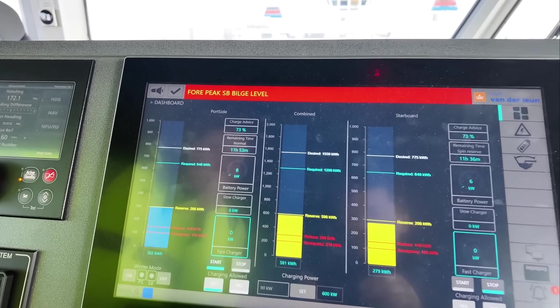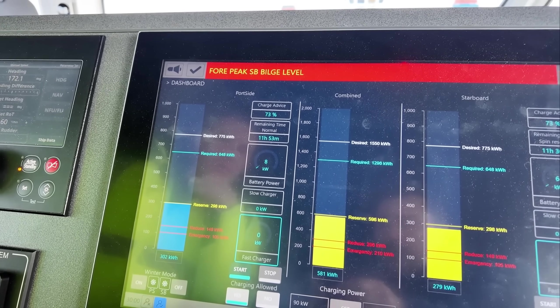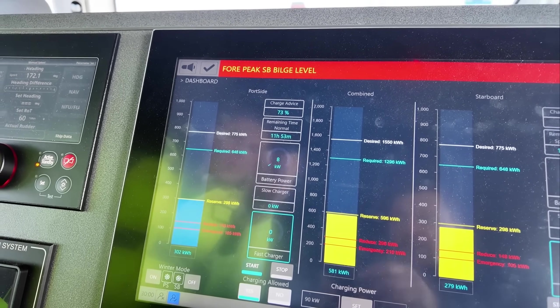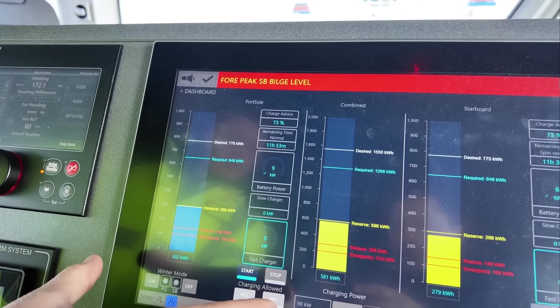It then runs a check to make sure the locks are properly engaged and that the batteries are in the right condition. On the screen, the left side shows the batteries on the left side of the ship, the right side shows the right, and the center gives you a combined overview.